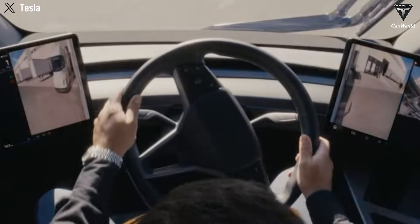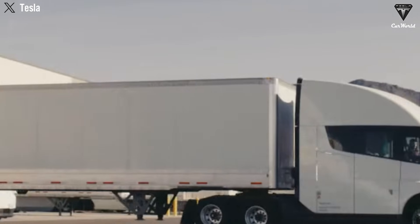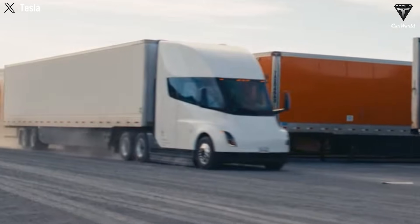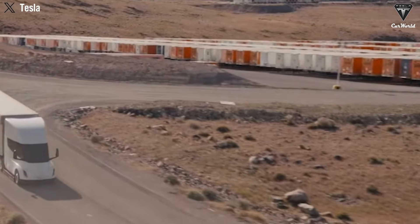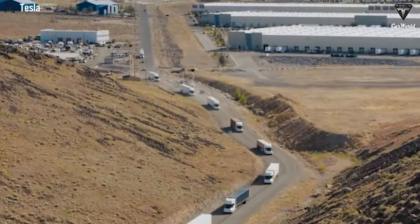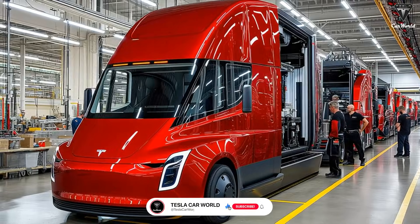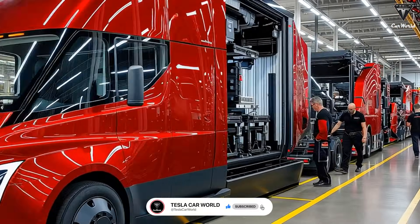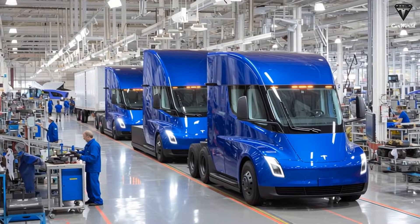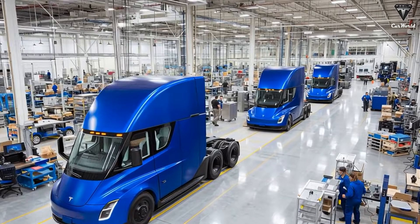The original Tesla Semi already delivered aerodynamic performance superior to that of most sports cars. However, its design pushed beyond what was strictly necessary, sometimes at the expense of practicality. The second-generation Semi refines this approach. Rather than pursuing extreme shaping, Tesla has focused on airflow consistency, with smoother transitions between body panels, fewer sharp edges, and cleaner flow separation points. The result is not only a lower drag coefficient, but also more predictable aerodynamic behavior across varying speeds and wind conditions. This matters because real-world efficiency is measured on open highways, in crosswinds, and while traversing mountain passes.